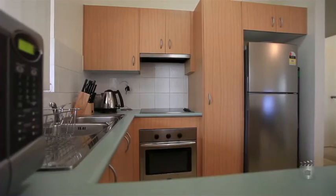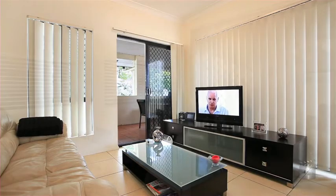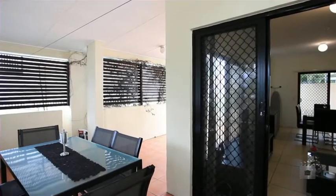A modern and open design encompasses a combined living and dining room that extends out to a large covered balcony that wraps around the living areas.